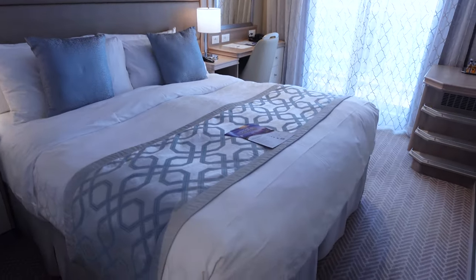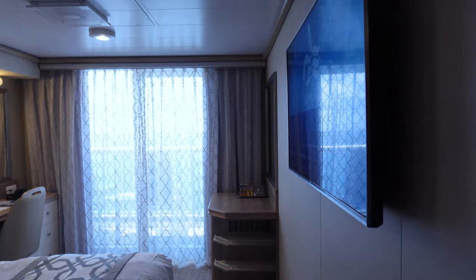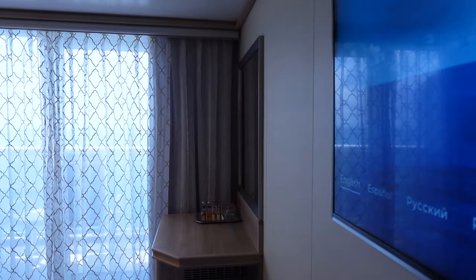We have the beds together — my daughter's a snuggler. These can be separated a little bit if you need.